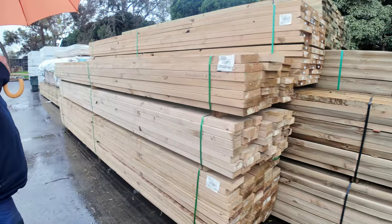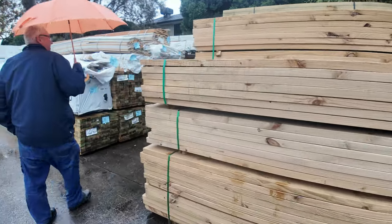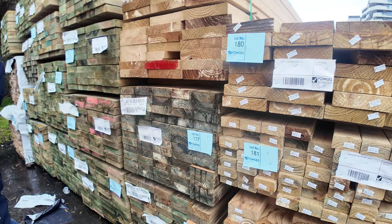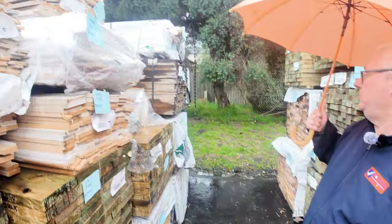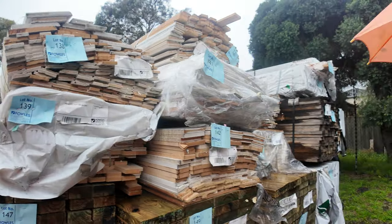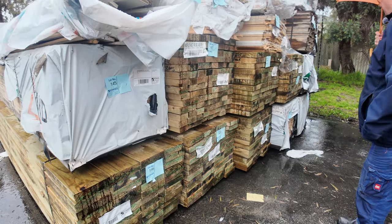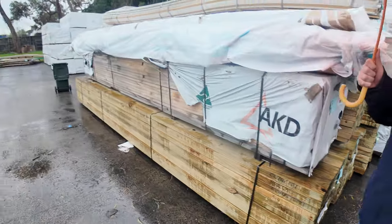We've got a semi-load of treated pine sleepers turning up sometime in the next hour which will be in the auction tomorrow. More treated pine in here — some longer length material up to six meters long. Set length packs, a bit of clearance stuff, packs of assorted architraves, pine battens. We've also got treated pine 90x45 and 190x45 in 6 meter and 5.4 meter lengths — good variety in that area.